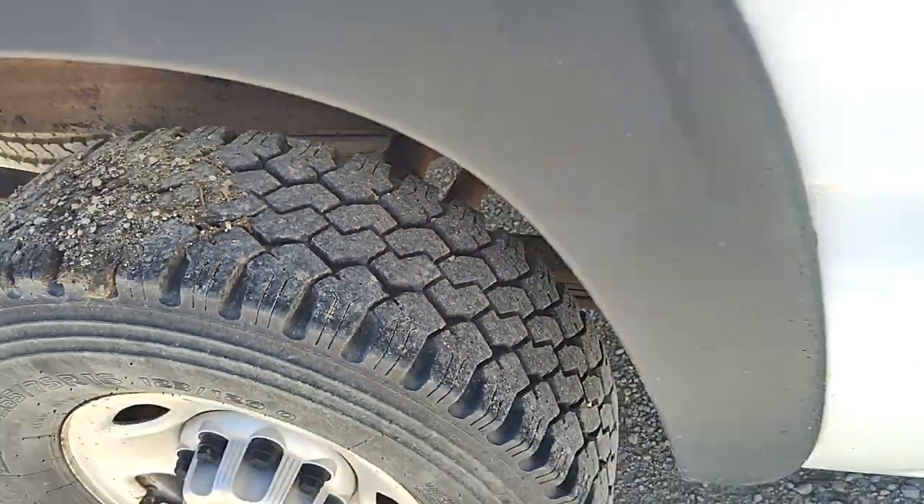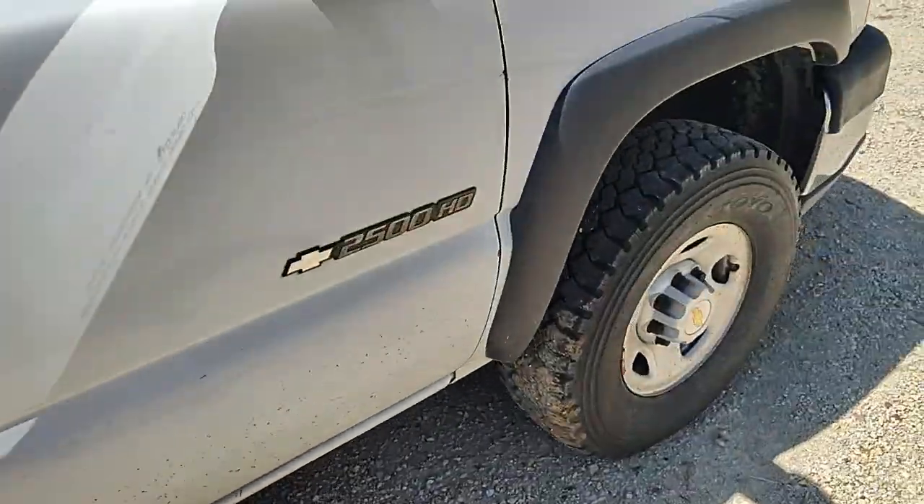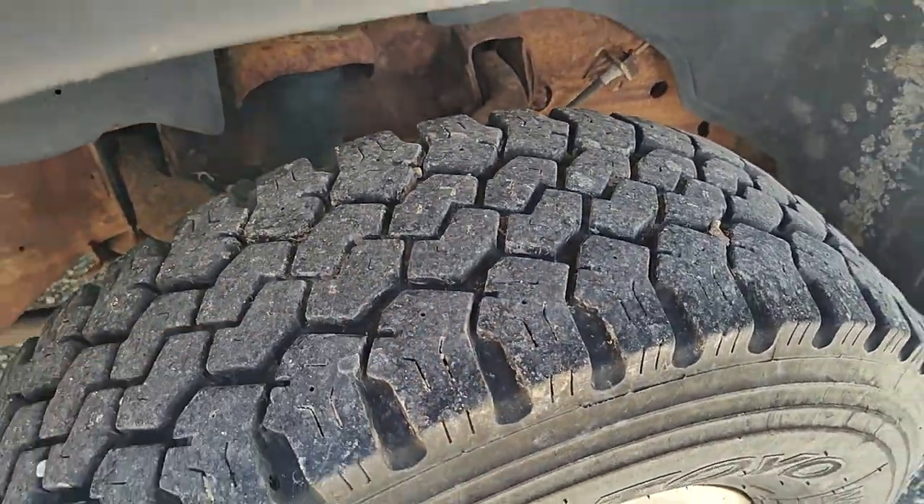Tire treads — I would say probably 90% life left on that one, and that one there is about the same.